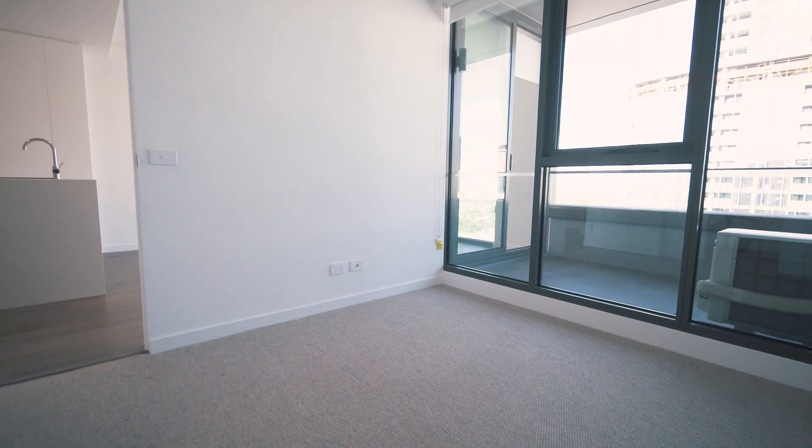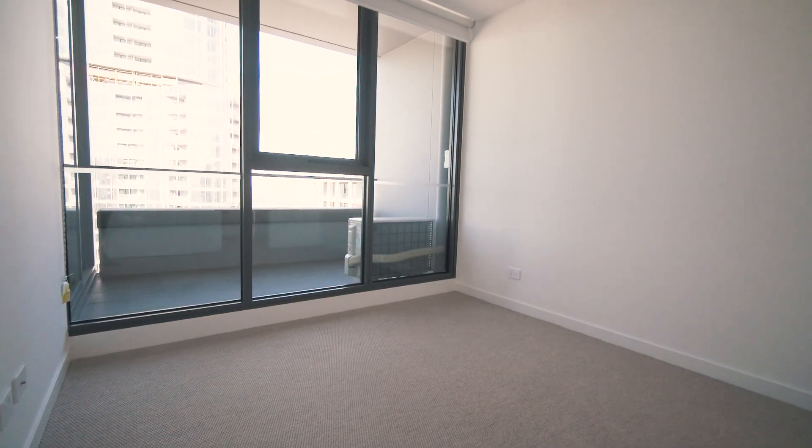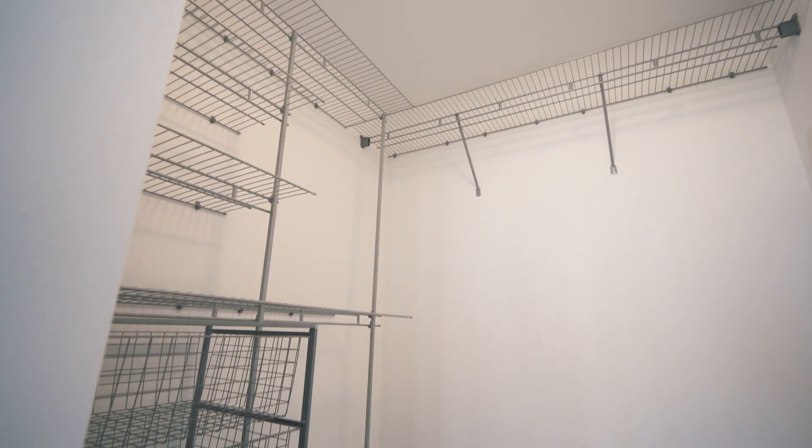The queen-size bedroom is a quiet sanctuary with large windows for plenty of natural light, while the fully fitted walk-in wardrobe offers a place for practically everything.